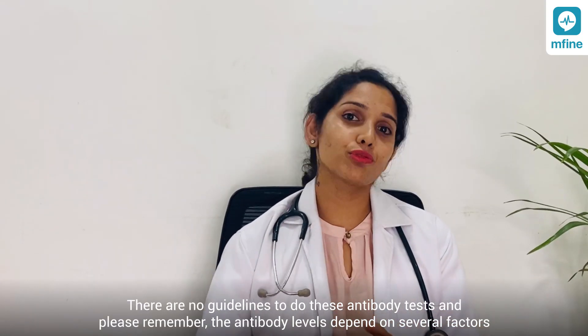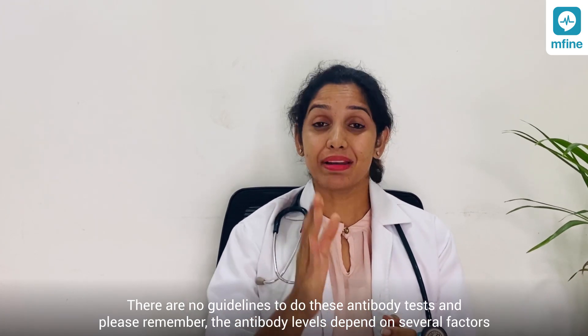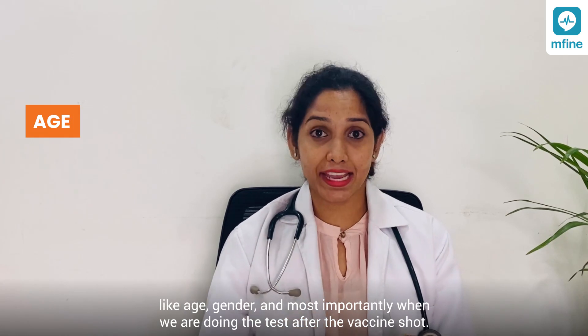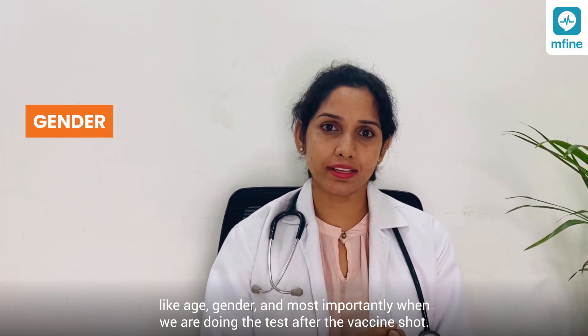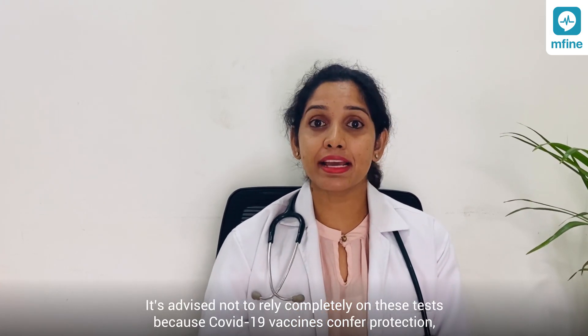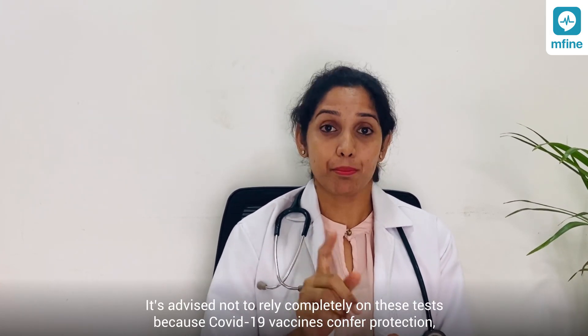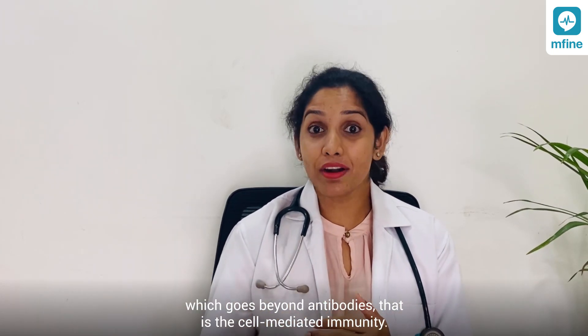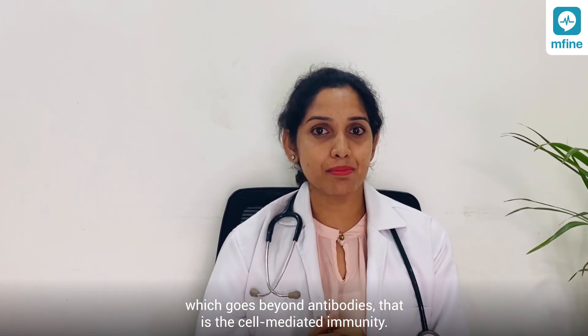There are no guidelines to do these antibody tests. Please remember, the antibody levels depend on several factors like age, gender, and most importantly, when we are doing the test after the vaccine shot. It is advised not to rely completely on these tests because COVID-19 vaccines provide protection that goes beyond antibodies — that is, cell-mediated immunity.